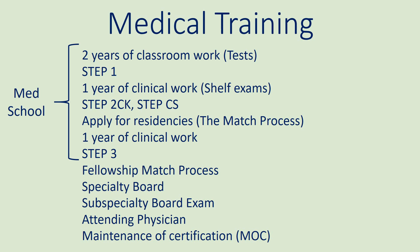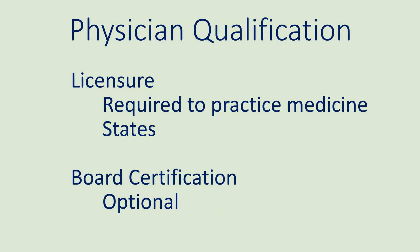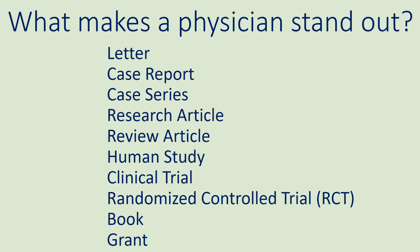Physicians can have one of three degrees which are needed to practice medicine: the MD or allopathic degree, the DO or osteopathic degree, or the MBBS degree, which is a foreign medical degree. Physicians must be licensed by the state they practice medicine in — if they are not licensed, they are practicing illegally. Board certification is optional. Physicians have three duties: clinical work, teaching, and research. If a physician does all three well, they are considered to be a triple threat. Physicians distinguish themselves from one another based on publications, books, and grants. In the hierarchy of publications, a clinical trial is seen as the most prestigious.